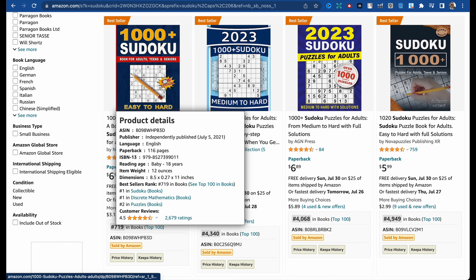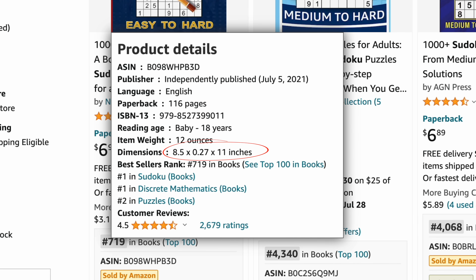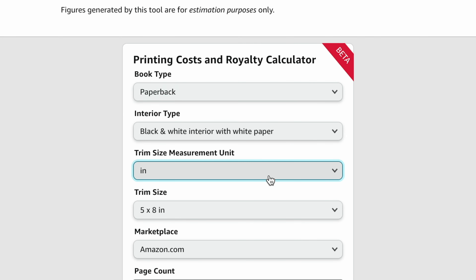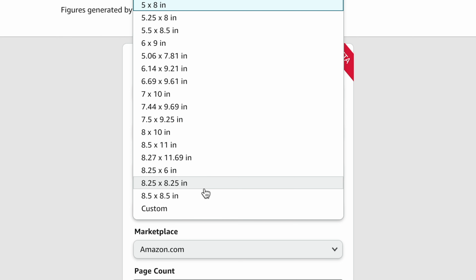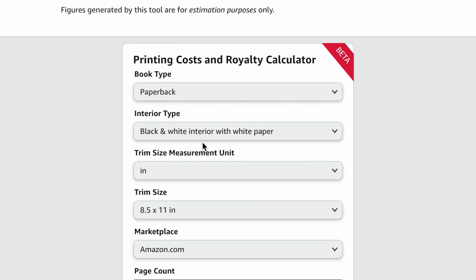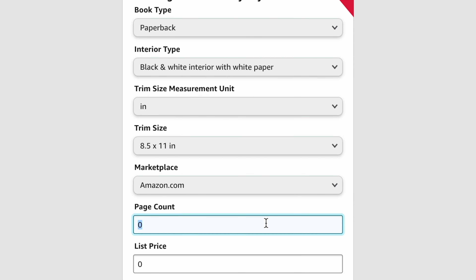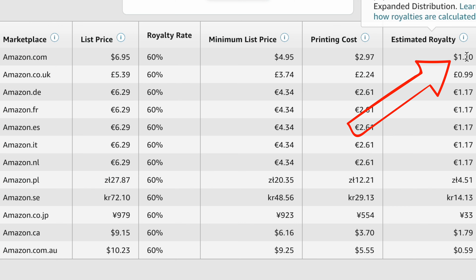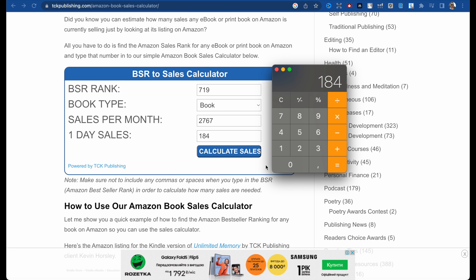First we need to check the dimensions of this book — it's 8.5 by 11 inches and it has 116 pages. For this we use the royalty calculator website, link in the description below. We choose paperback, 8.5 by 11, Amazon.com, 116 pages, and the list price is $6.95. Submit. The estimated royalty for Amazon.com is one dollar and twenty cents.